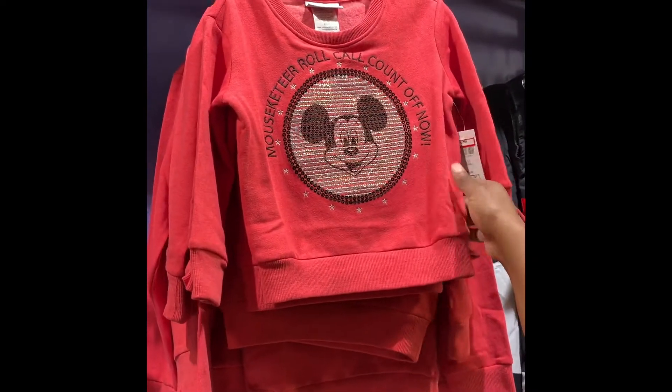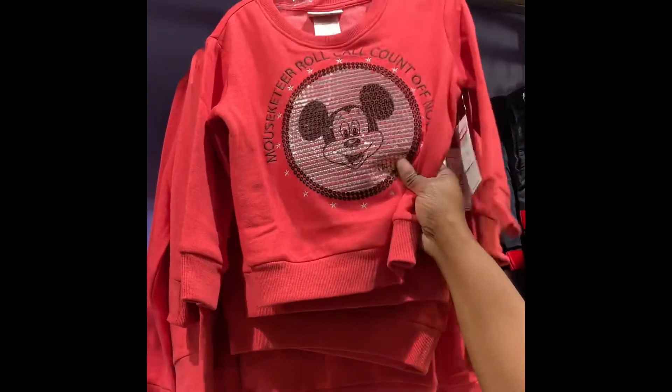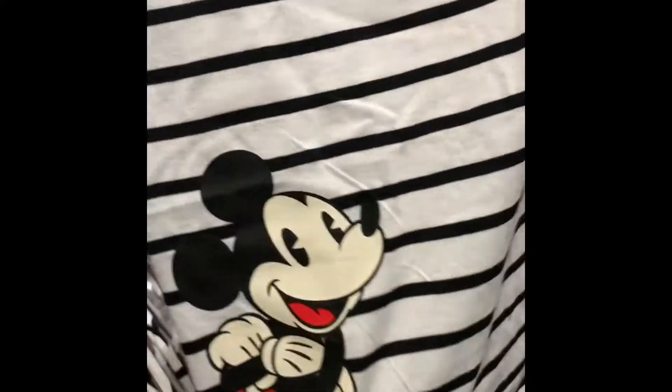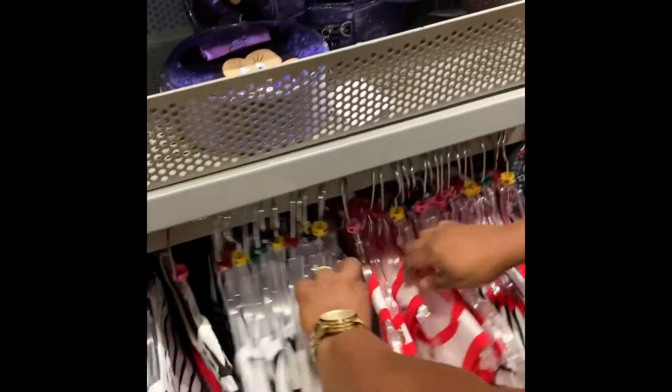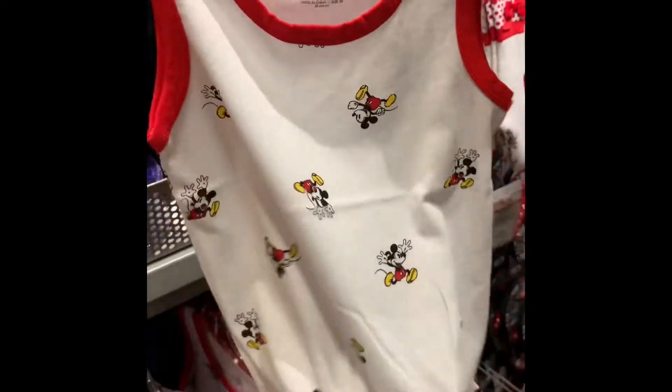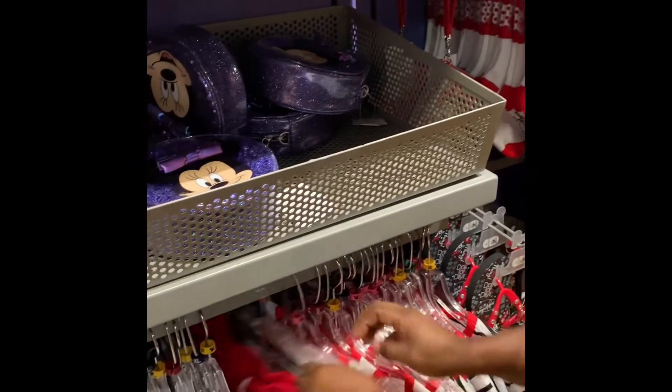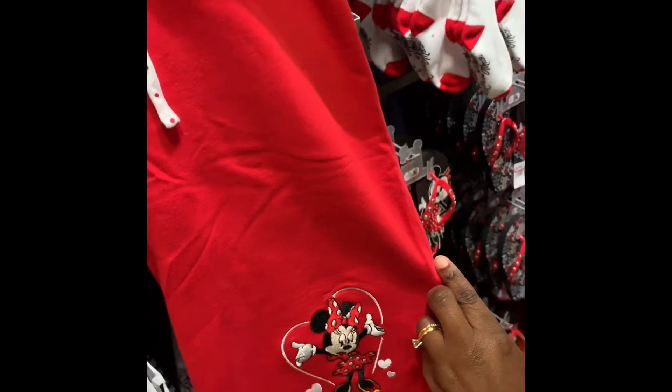Ahoy, Pirates of the Caribbean — this one is really cute. You can have Mouseketeer Roll Call, count off! Again with the sequins. The youth socks come in medium and large — look how cute that is. And this adult Mickey Mouse top is nice — it has cute little cinched tie at the bottom. These are cute little shorts in extra large.